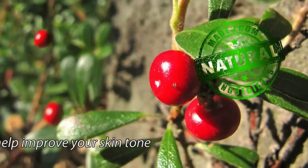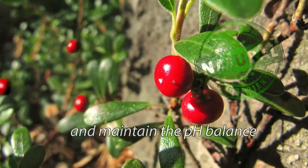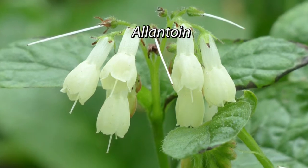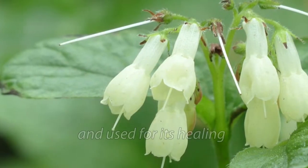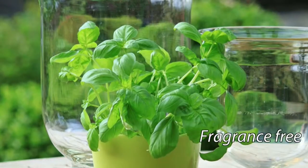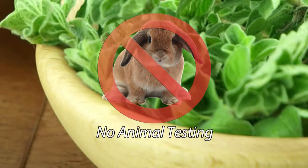It will help improve your skin tone and maintain the pH balance. This is combined with Allantoin, which is a botanical extract of the comfrey plant and used for its healing, soothing and anti-irritating properties. It is fragrance-free and has no animal testing.